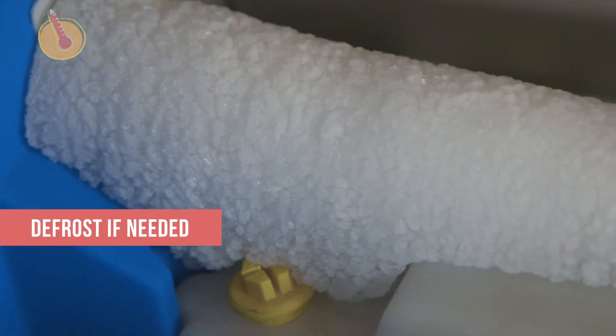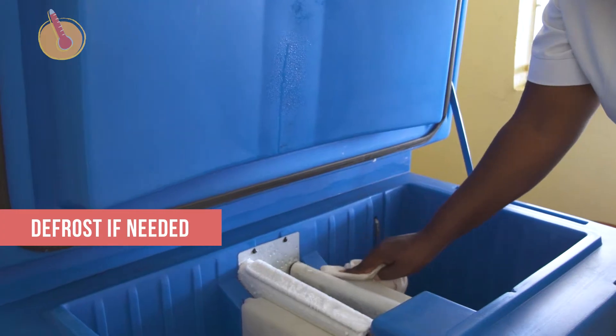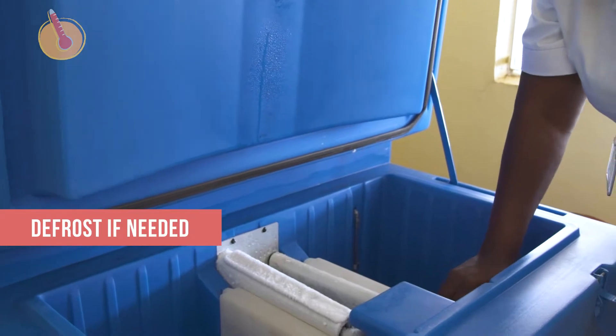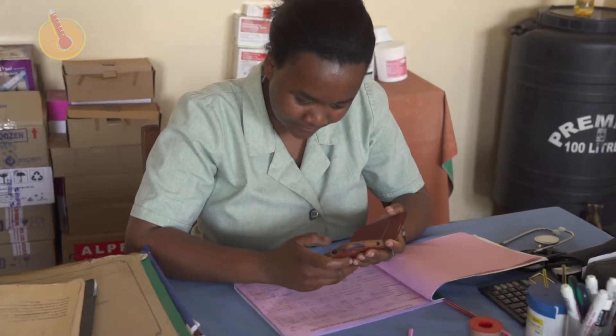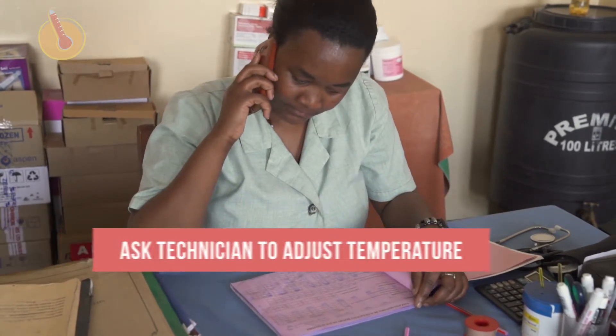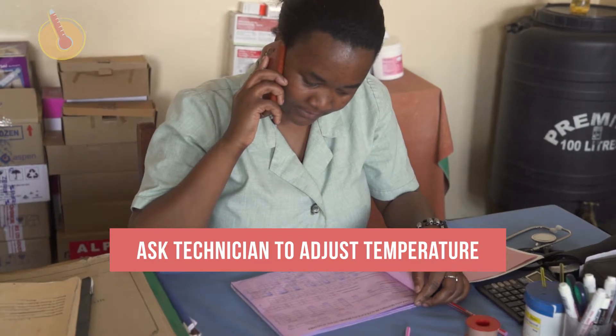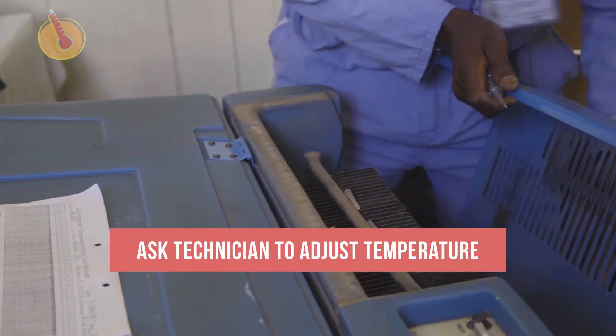Also, check for frost. If there is a layer of ice more than half a centimeter thick, defrost your refrigerator. If none of these actions work, the thermostat may need to be adjusted to a cooler temperature. You may need to call the maintenance technician if the thermostat is not adjustable or if this action is not permitted by other staff.